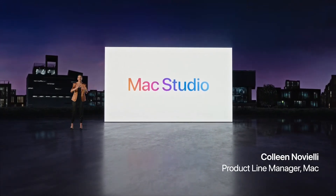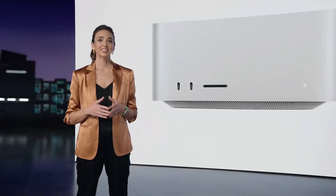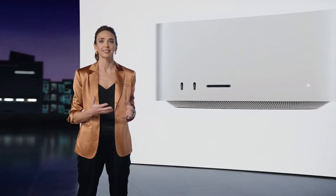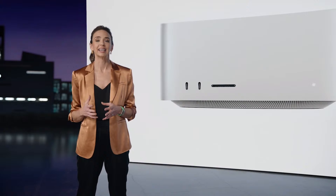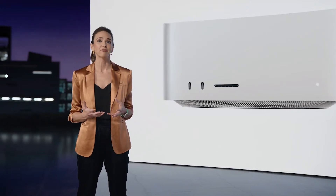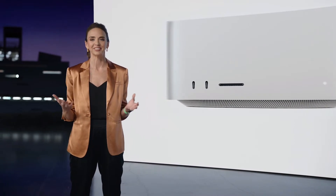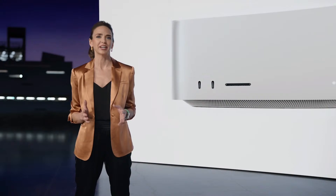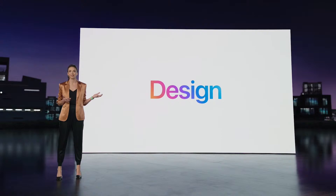Mac Studio is a breakthrough in personal computing. It's unlike anything you've ever seen before. It's the first computer to put outrageous performance, extensive connectivity, and entirely new capabilities into an unbelievably compact form that lives right on your desk, where it's always within easy reach. Mac Studio is going to completely transform studio workflows everywhere. Let's start with its design.